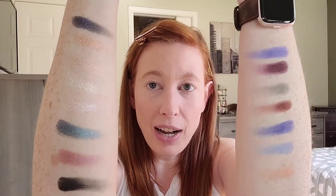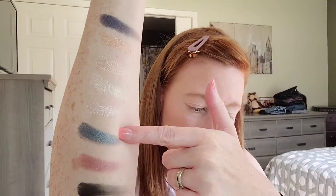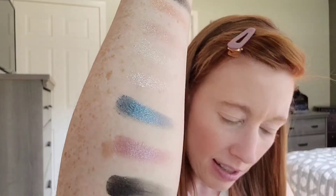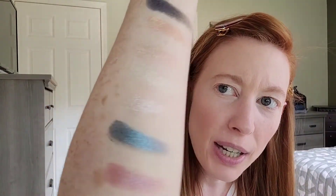So let's go ahead and set this aside. I did swatch all these colors out so you could see — I've got them here on my arms. On this arm I've got the mattes and this arm has the shimmers. I'm particularly intrigued by this color here and this one here — these two shimmers. I don't know if I can use them together in the same look, but they're called Tempting and Yummy, and they are just so pretty. This Yummy color almost strikes me as a bit of a duochrome because it's got kind of a pink-purple shift to it.